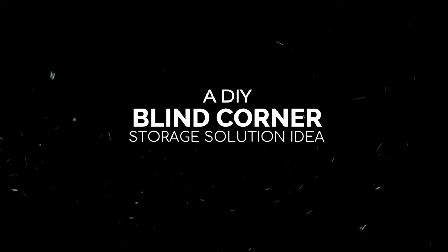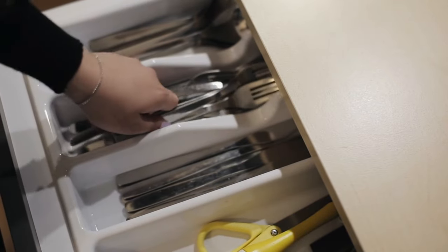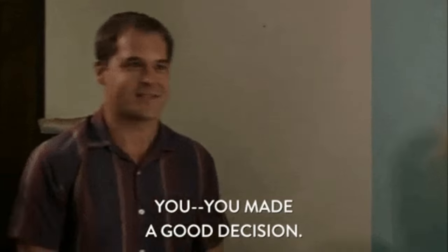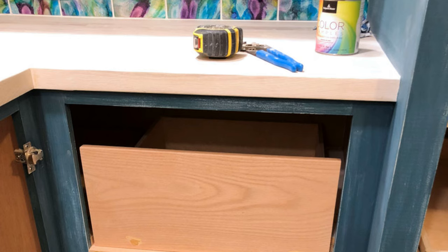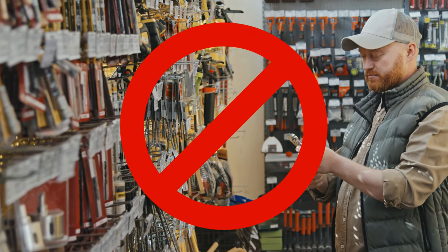Number 7: a DIY blind corner storage solution idea. Do you struggle with deep and unleveled cabinet spaces in your kitchen that make it difficult to pull out the drawers? If so, you're in the right place. We'll show you how to turn that frustrating blind corner into a functional and easily accessible storage solution. And the best part — you don't need any special skills or tools.